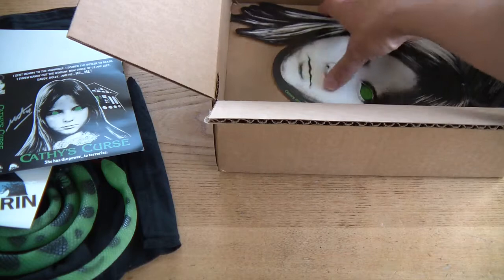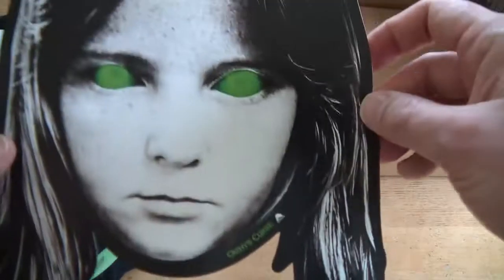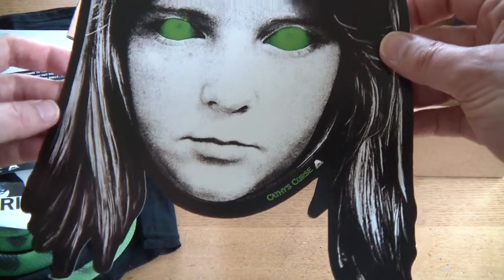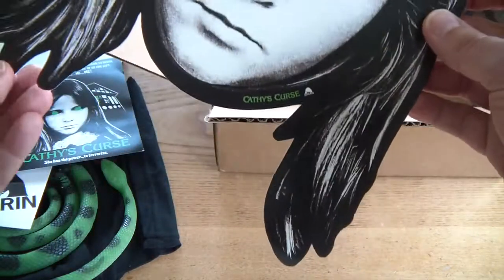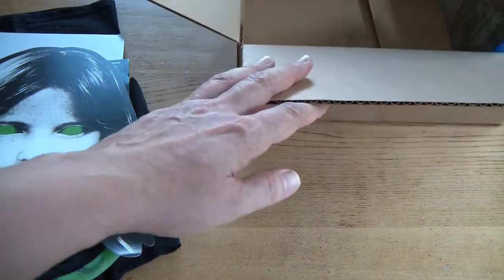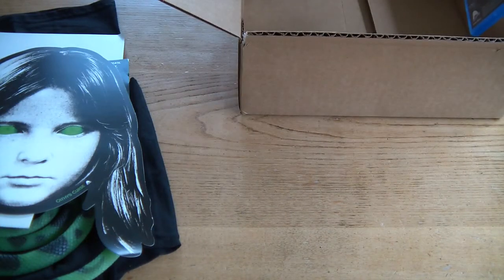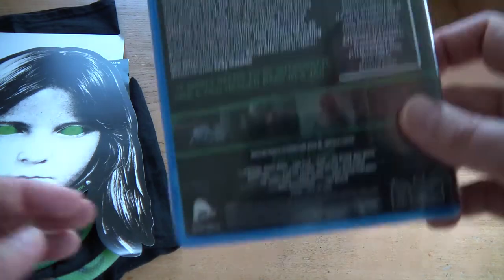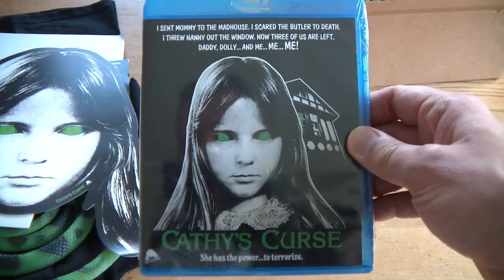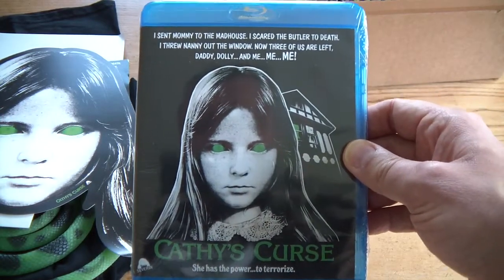And of course, while you're watching Cathy's Curse, you're going to want to be wearing your Cathy's Curse mask. Brilliant. And of course, that's all done — except it's not. We have what of course we were waiting for: Cathy's Curse on Blu-ray. Look at that.